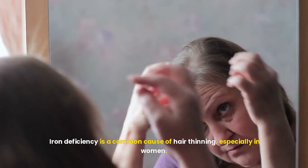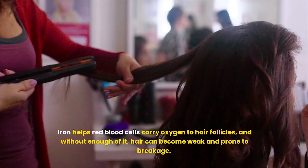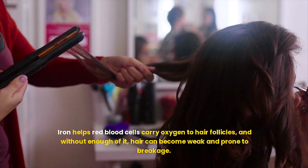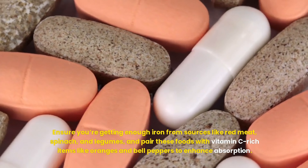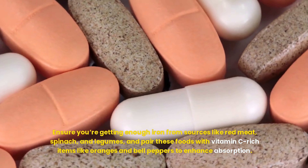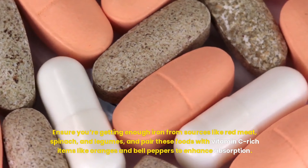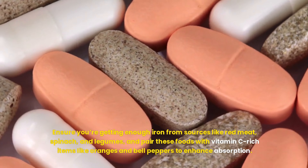Iron deficiency is a common cause of hair thinning, especially in women. Iron helps red blood cells carry oxygen to hair follicles, and without enough of it, hair can become weak and prone to breakage. Ensure you're getting enough iron from sources like red meat, spinach, and legumes, and pair these foods with vitamin C-rich items like oranges and bell peppers to enhance absorption.